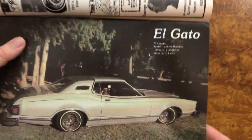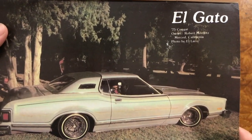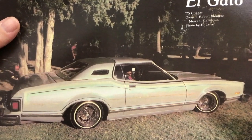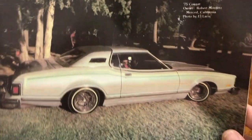And there we have a Mercury — a 75 Cougar. Elgato. Good looking car in that pearl white. Beautiful. On some true spokes. Beautiful.